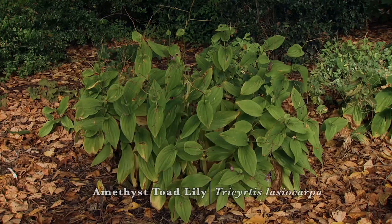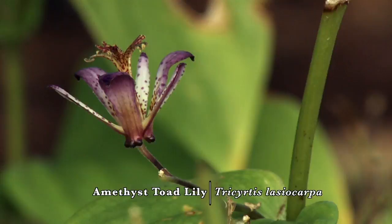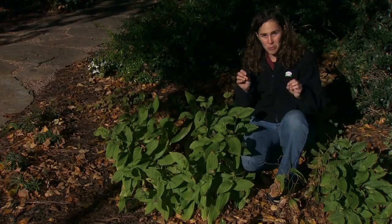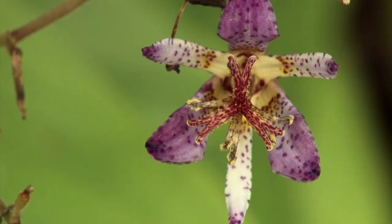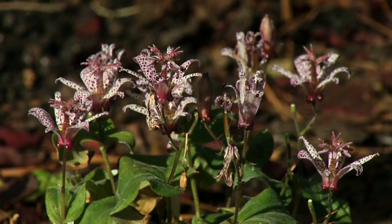The next plant is a different species: Tricyratis lasiocarpa, the amethyst toad lily. We're a little past peak bloom on this one, but it's a really good choice for warm climates — it's more heat tolerant and can take a little more full sun, though I would certainly give it afternoon shade. The name 'amethyst' comes from the dark color of the flowers, and most of these flower heads stand up above the foliage.